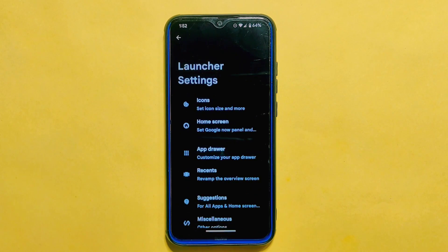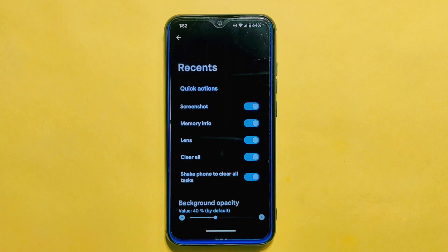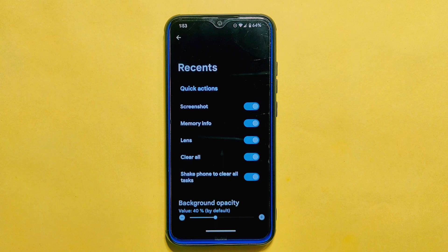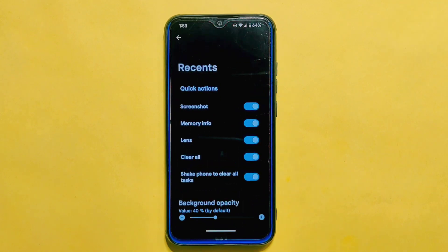Moving on to new features, the recent section has undergone some changes as well. Previously there were two sections — General and Quick Actions — but they have been merged into a single section in this update. Scroll vibration and lock app options have been removed, but a new and interesting option called 'Check Phone to Clear All Tasks' has been added. This option clears all recent apps by checking your phone and works in most cases. I first saw this option on Doorface ROM about 13 days ago, but many other ROMs are now including this feature, which is a good thing.